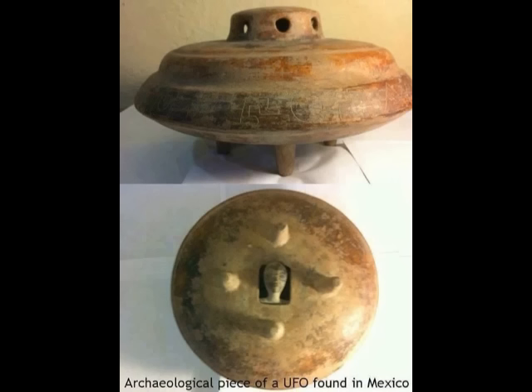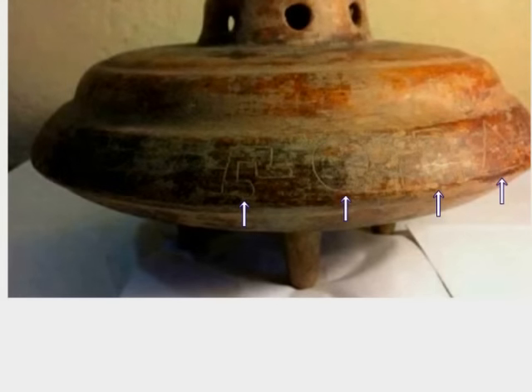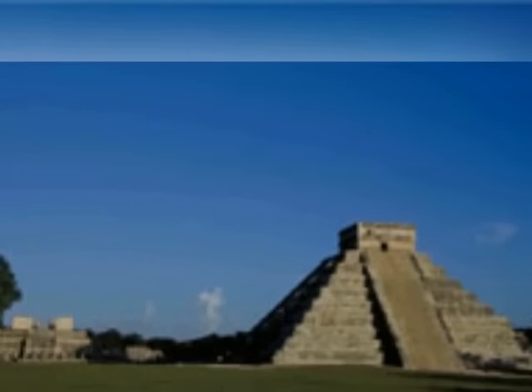これが確かにまさにUFOの形をしているわけですね。右下がこれが前回の、最近公開されたUFO型の発掘物ですね。明らかにUFOですけどね。これは同じく極めて最近見つかったUFO型の発掘物ですね。この発掘物の面白いところは、ここに文字らしきものが書いてあるということなんですね。